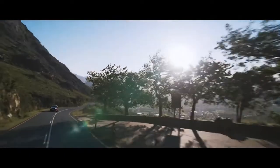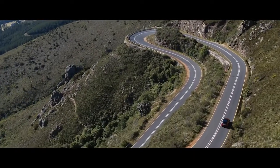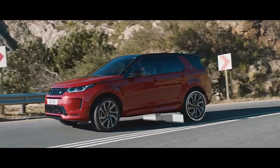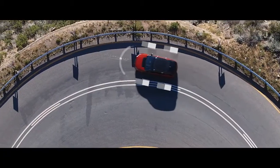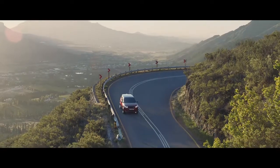The Discovery Sport is fully equipped with a variety of on-road technology. The Active Driveline offers true torque vectoring, transferring torque between the rear wheels when cornering. Combined with torque vectoring by braking, which monitors steering inputs, and dynamic stability control, this ensures optimum grip, traction and composure at all times.